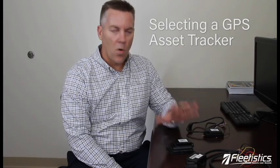Hi, my name is Aaron. I'm with Fleetistics and today we're going to talk about GPS asset trackers. The goal here is to save you a lot of money by helping you make the right decision on an asset tracker. We've been doing GPS tracking, vehicle tracking, fleet tracking and management for over 16 years. Most of our customers have assets, so they have vehicles and are looking for an asset tracker as well.